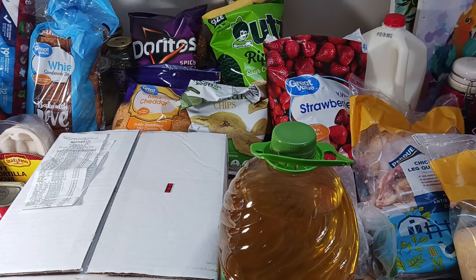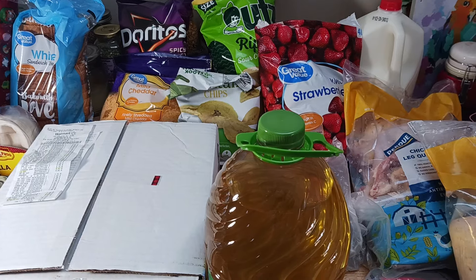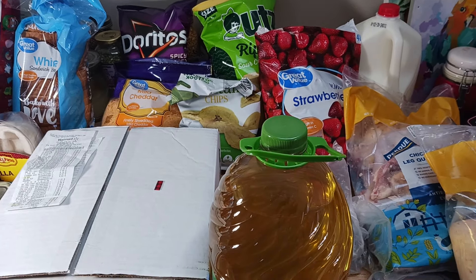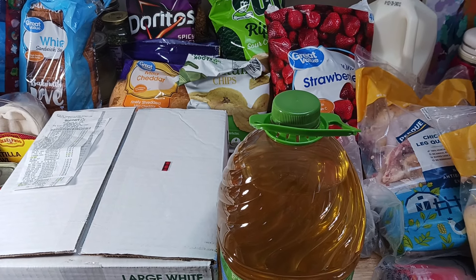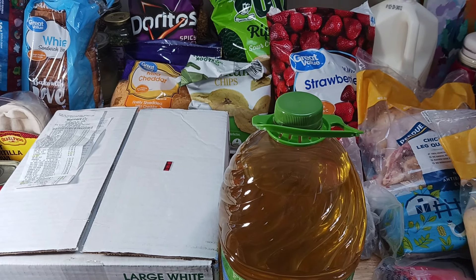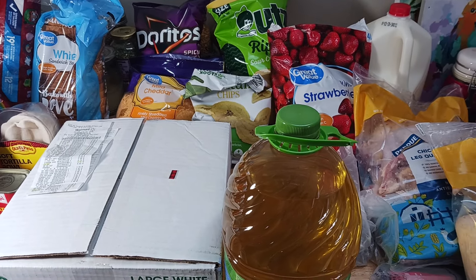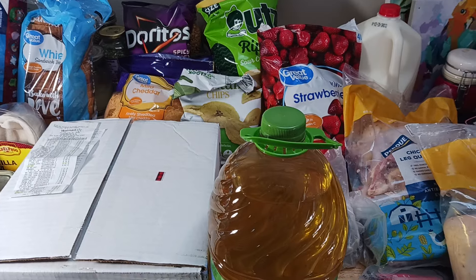Hello friends, welcome back to my channel CT Valley Girl Garden. My name is Elaine and today I have a Walmart grocery haul for you. Please excuse my voice and stuffy nose — I am getting over a cold. Thank you to all my new and returning subscribers for watching my videos, I appreciate it very much.